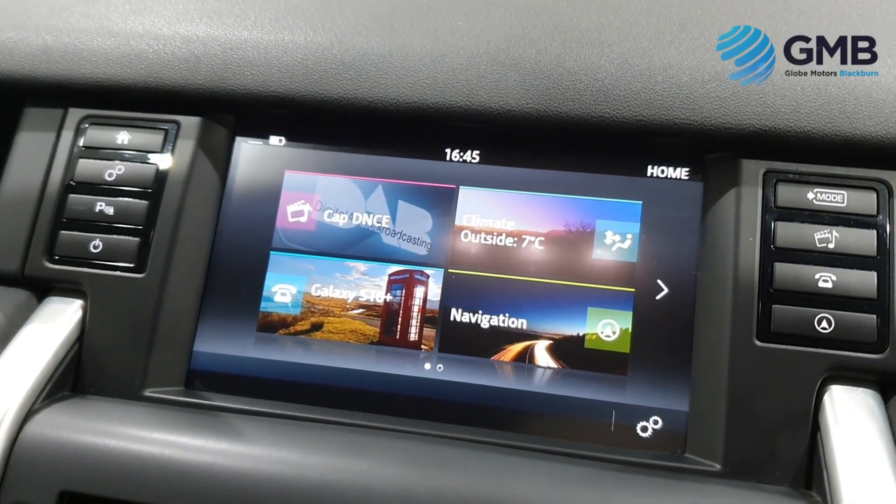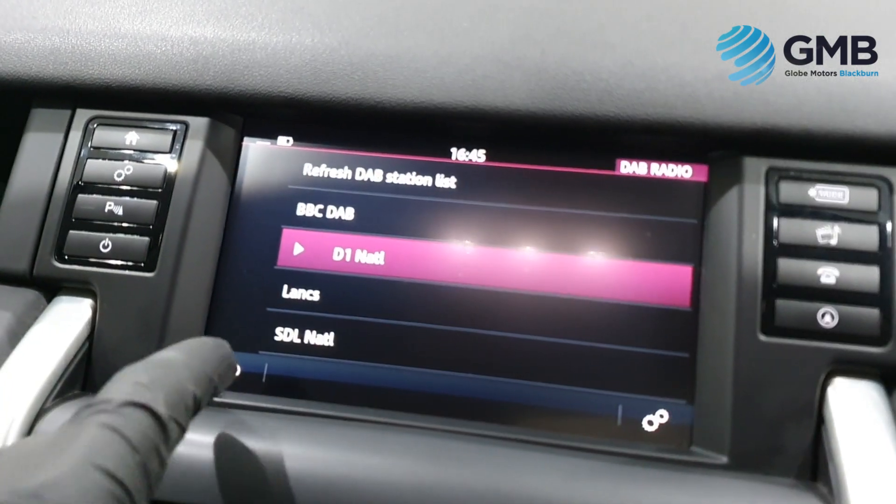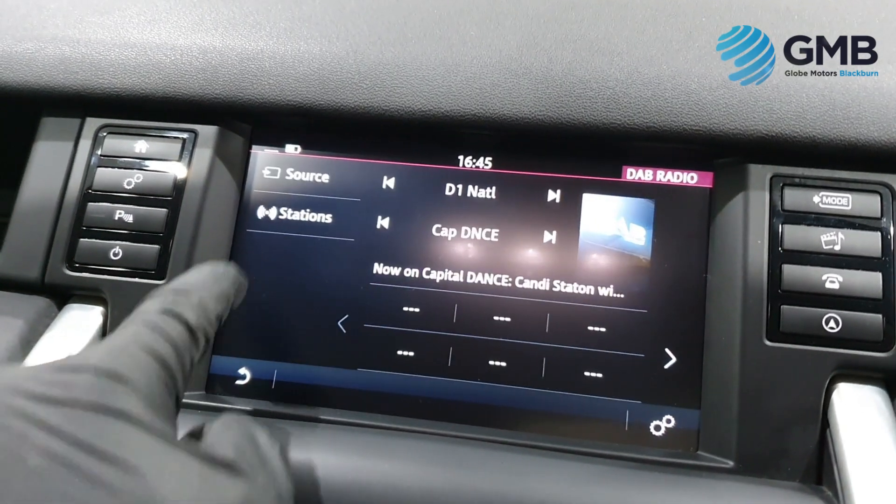Bluetooth, Bluetooth audio, voice command, touchscreen system and satellite navigation.